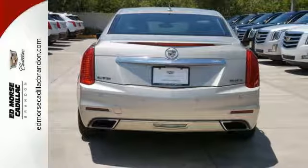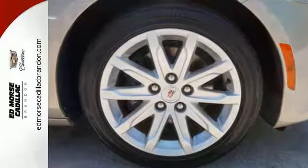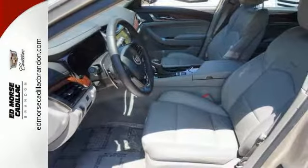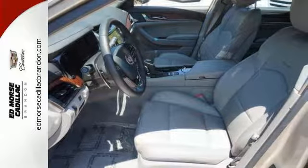It provides automatic climate control, reverse sensing system, and power front seats, along with dual exhaust and heated mirrors, front to back, top to bottom.